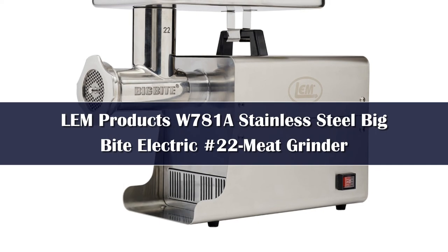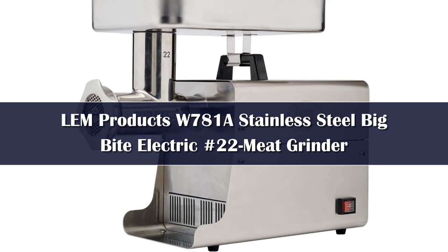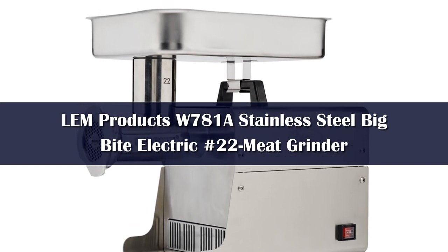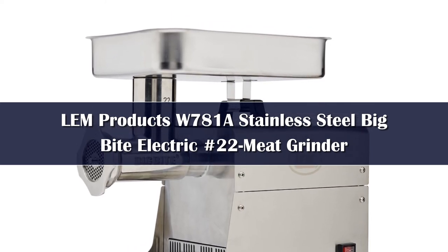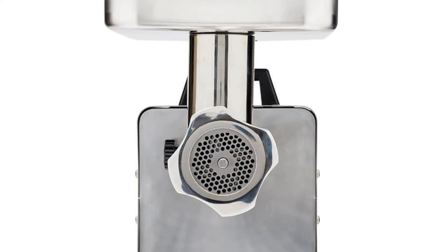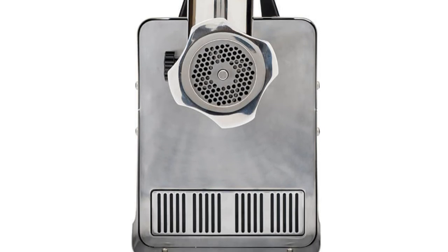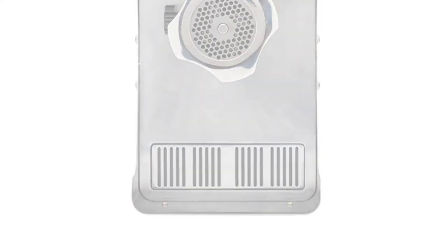Number 1. This model from LEM Products is one of the more premium grinders we have featured. With its modern brushed steel finish, it would look just as at home in a restaurant as a domestic kitchen. For people who like to grind a lot of meat on a regular basis, it's a powerful and durable meat grinder that makes light work of any grind. A great feature of this grinder is LEM's patented Big Bite technology on the auger — a larger bite at the end of the auger ensures it grabs more meat and moves it toward the grinder head, allowing up to 13 pounds of meat per minute to be ground.